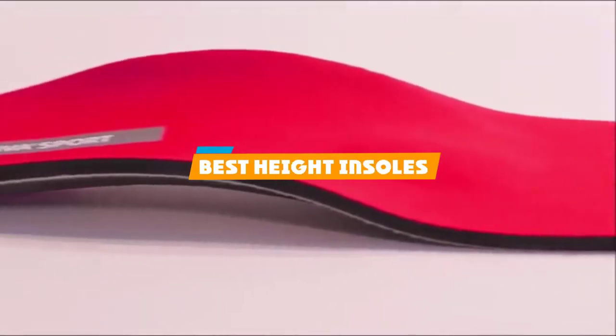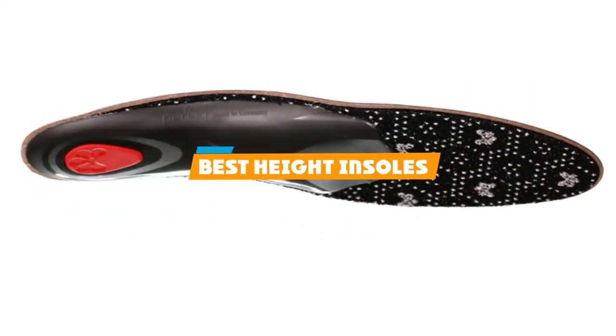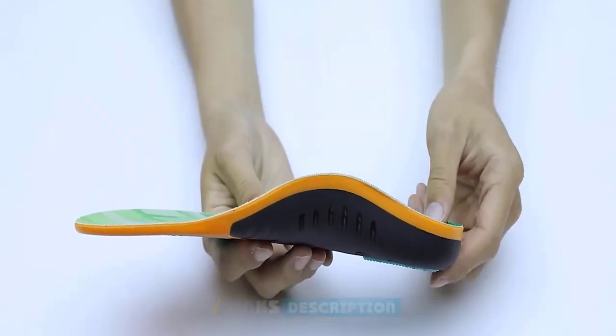If you're looking for the best height insoles, here's a list you must see. We made this list based on our personal preference and sorted it based on their features, prices, quality, durability, and reputation of the manufacturers and customer feedback.